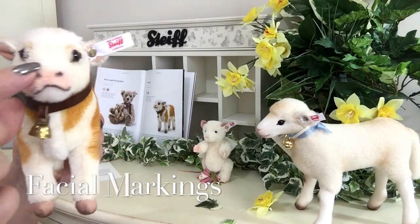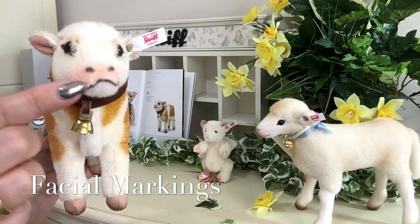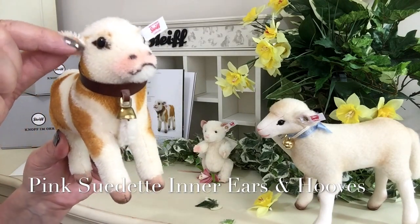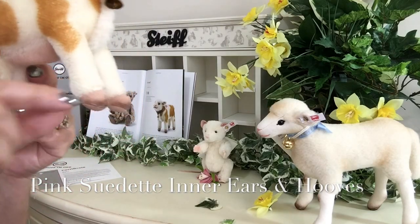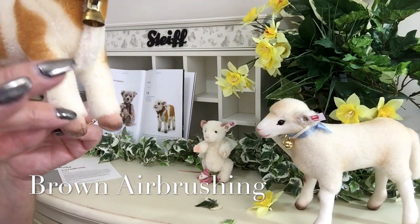He's also got some markings where his nostrils are and his mouth, and we can see the airbrushing in a blush colour around his mouth there. His ears have been finished in a pink suedette, and we can also see this on his hoofs at the back here, which are also finished in this pink suedette.